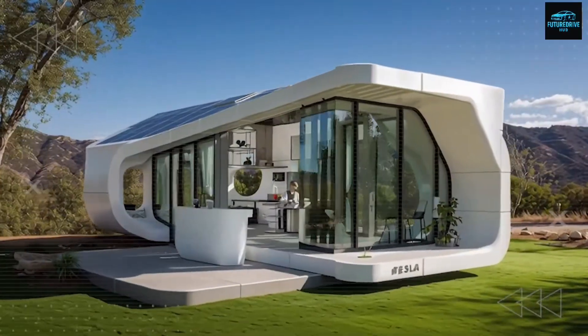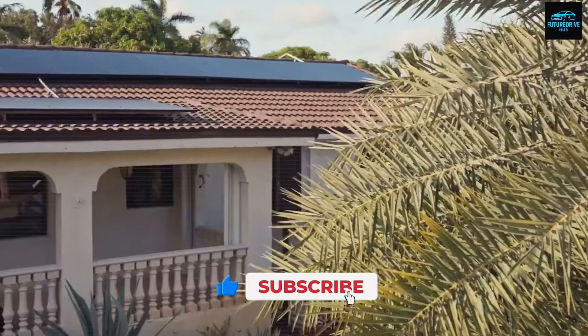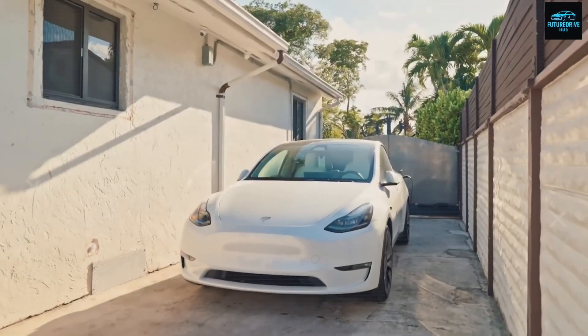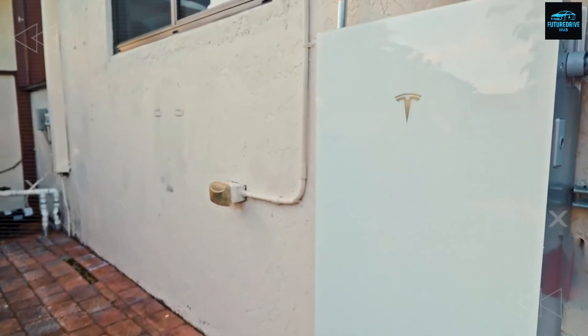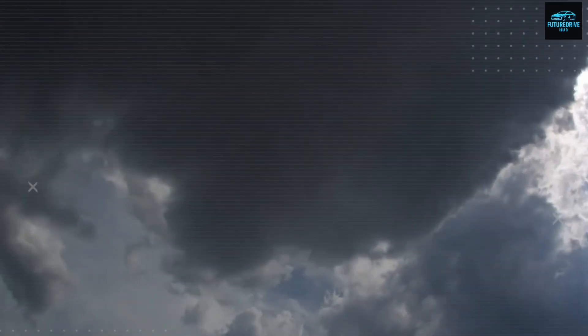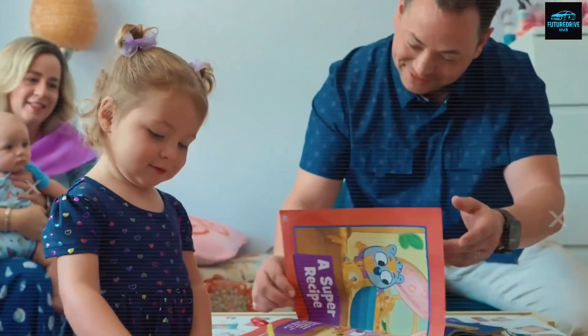Each window is triple-laminated polycarbonate, framed in reinforced aluminum rated for 180-mph winds, exceeding even Florida's 2025 building codes by 20%. The outer layer has a hydrophobic coating, repelling rain at up to 2 gallons per minute. No leaks, no mold, no damp smells — it's hurricane-level protection in a compact home.